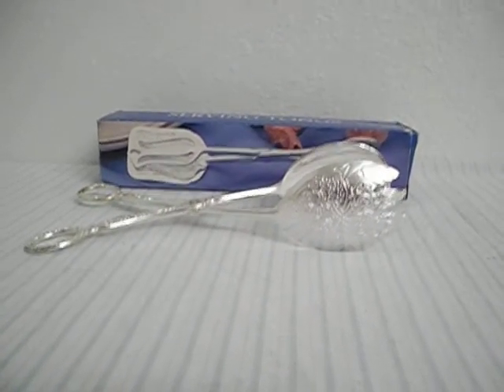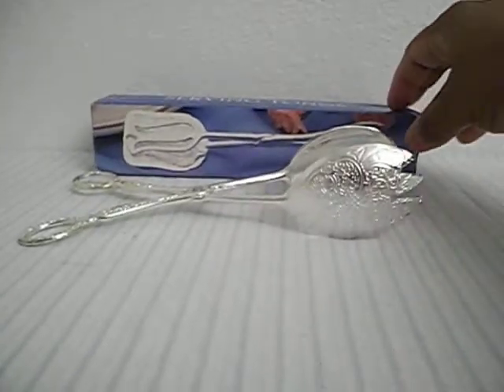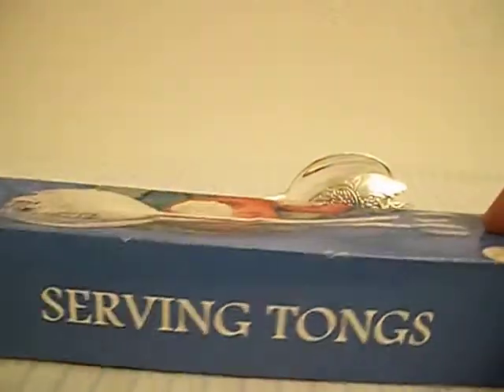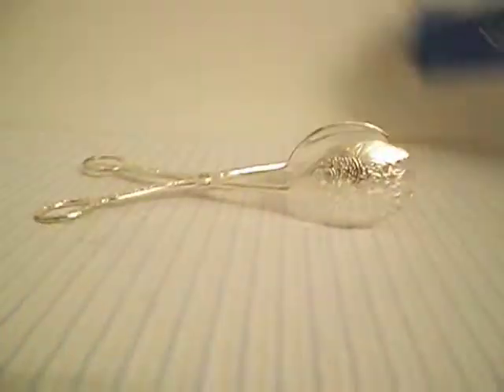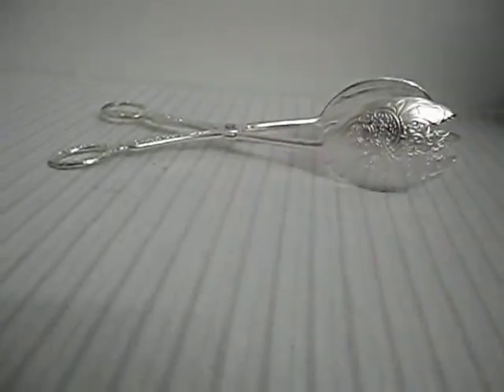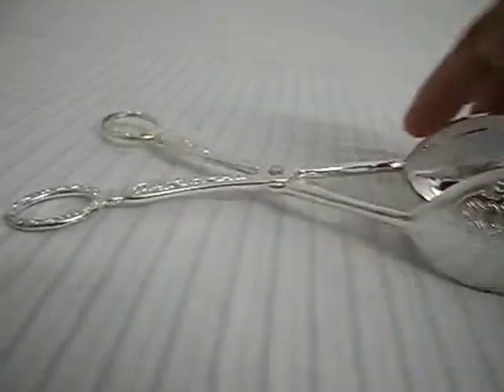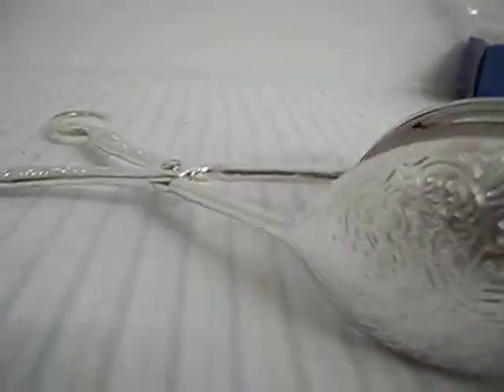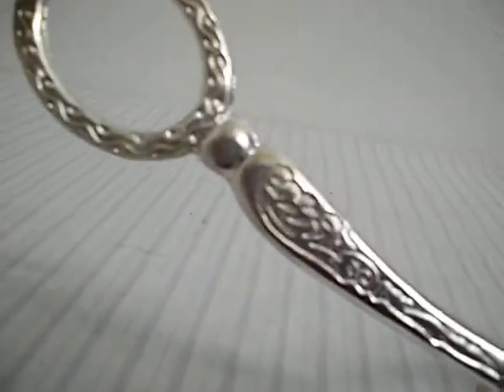Here are the serving tongs that we have up for sale on Craigslist. As you can see, they will come with the box as well as wrapped in tissue paper and stored inside the plastic bag. The tongs have not been used and are in good condition. As you can see the design on the tongs.